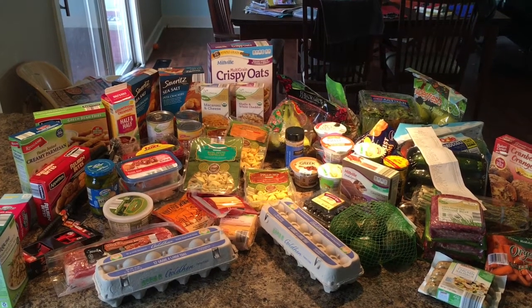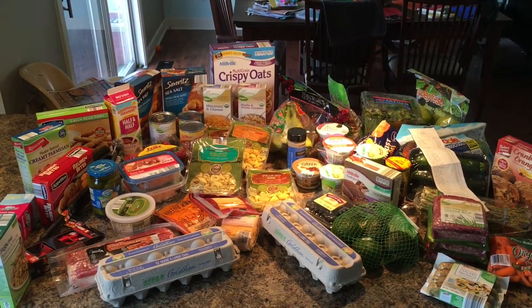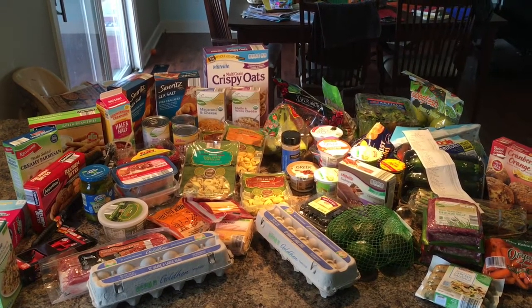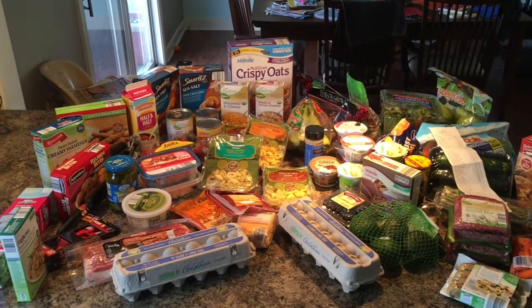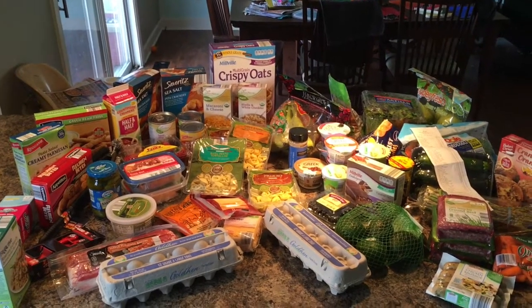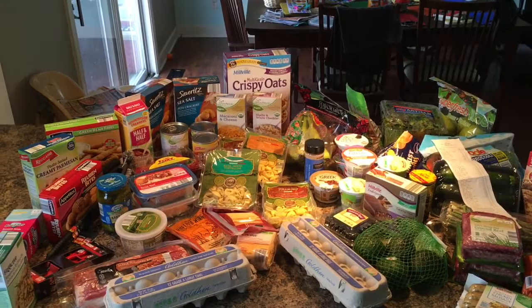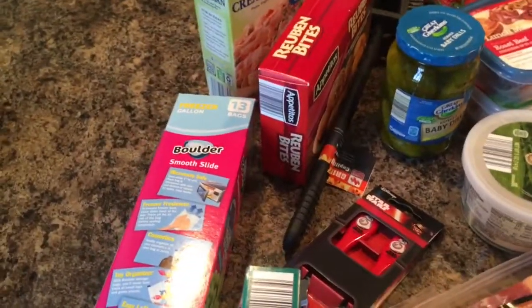Hi everyone, thanks for stopping by. I wanted to share my Aldi grocery haul today. We got quite a few organic things, and we spent more than we normally do — but I was starving when I went to the grocery store, so that's what happens. Let me show you what we got.